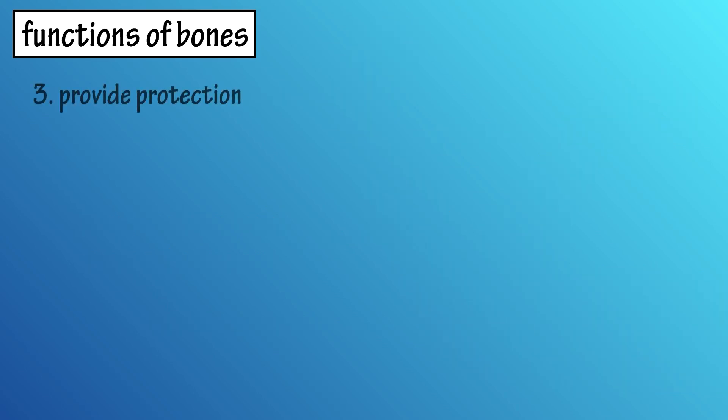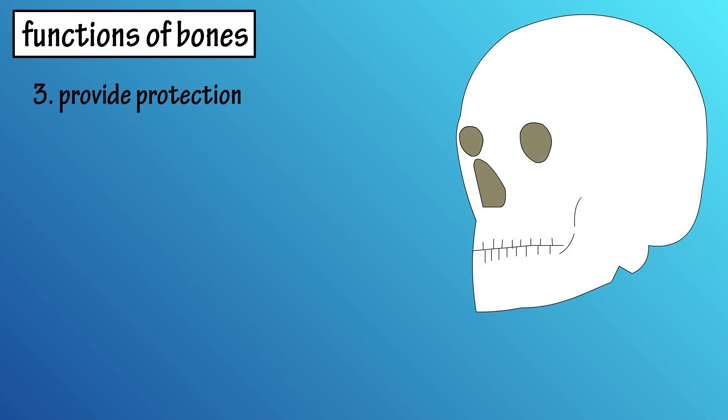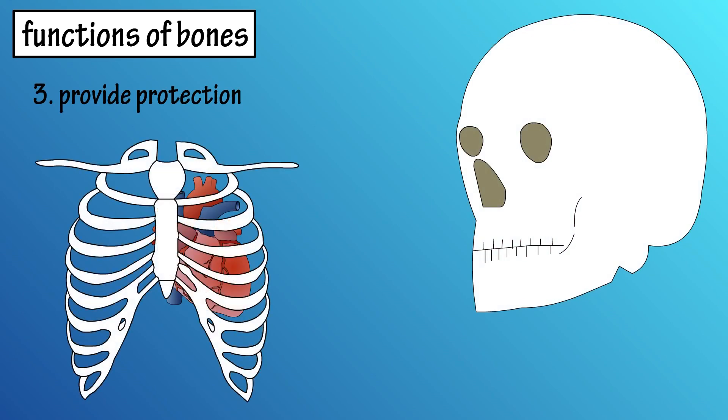Number three, bones provide protection. For example, the brain is protected by the skull, or the bones of the cranium, and the heart is protected by the ribs.